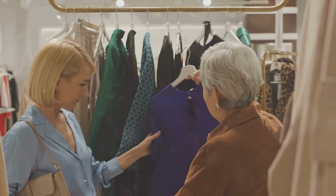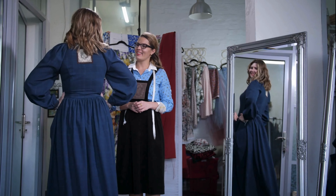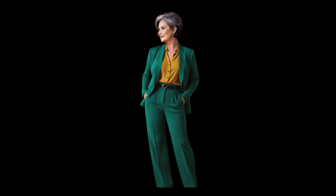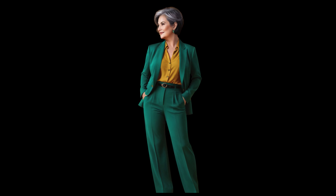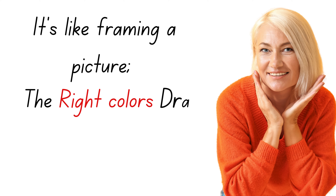Now let's talk about a clever strategy to make those unflattering colors work for you: color blocking. As we age, certain shades might no longer highlight our best features, but that doesn't mean you have to avoid them altogether. By strategically pairing these colors with more flattering shades, you can still wear them confidently. I had a client who loved a deep mustard yellow — it wasn't the best match for her complexion, but instead of telling her to toss it, we paired it with rich jewel tones like emerald or sapphire blue. The contrast brought the focus back to her face, giving her that glow we're all after. If you love a color that tends to wash you out, try combining it with stronger shades that complement your skin tone. It's like framing a picture — the right colors draw the eye to the best part: you.